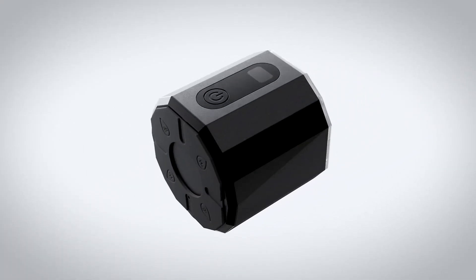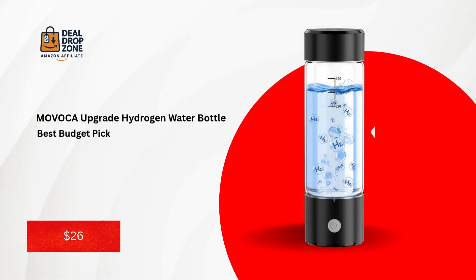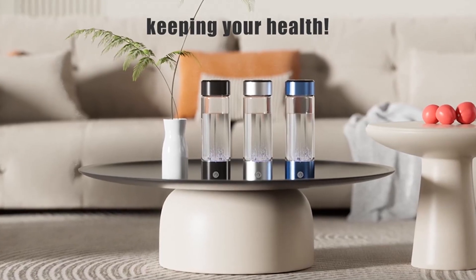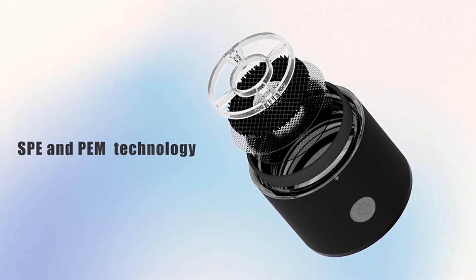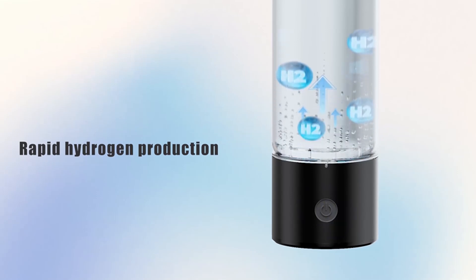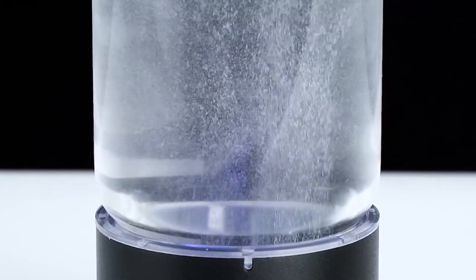Now let's meet the contenders. Number five: the Movoca Upgrade Hydrogen Water Bottle — best budget pick. Starting strong at number five, the Movoca Upgrade Hydrogen Water Bottle proves you don't need to break the bank for quality hydrogen water. This portable 14-ounce bottle uses SPE PEM electrolysis tech to generate 2,200 parts-per-billion of hydrogen in just three minutes, faster than most competitors.